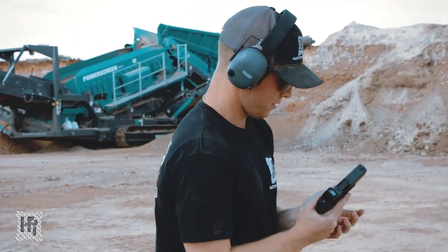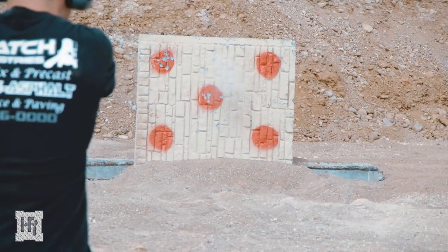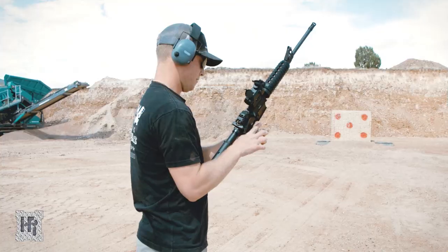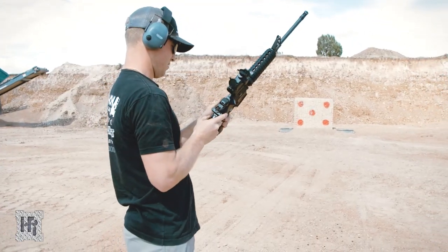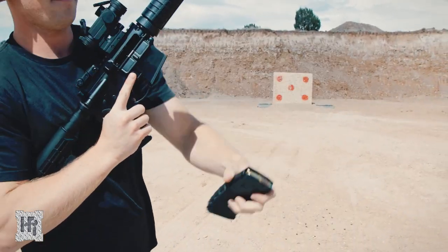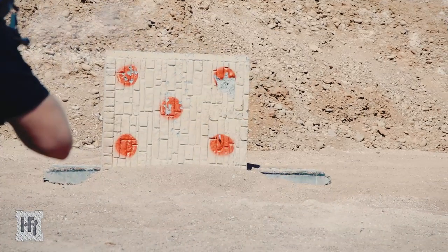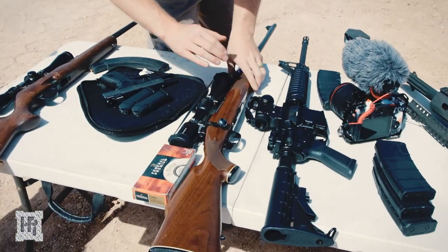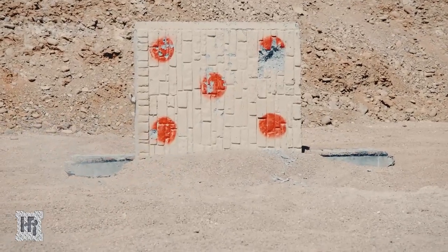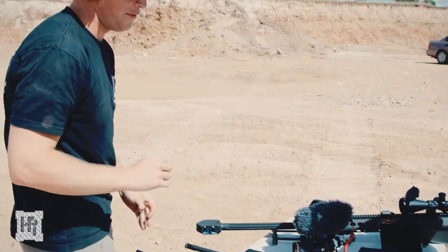Next we'll be shooting the 9mm. Next we'll do the 5.56. Next we'll be shooting the .243. Now the .50 cal.